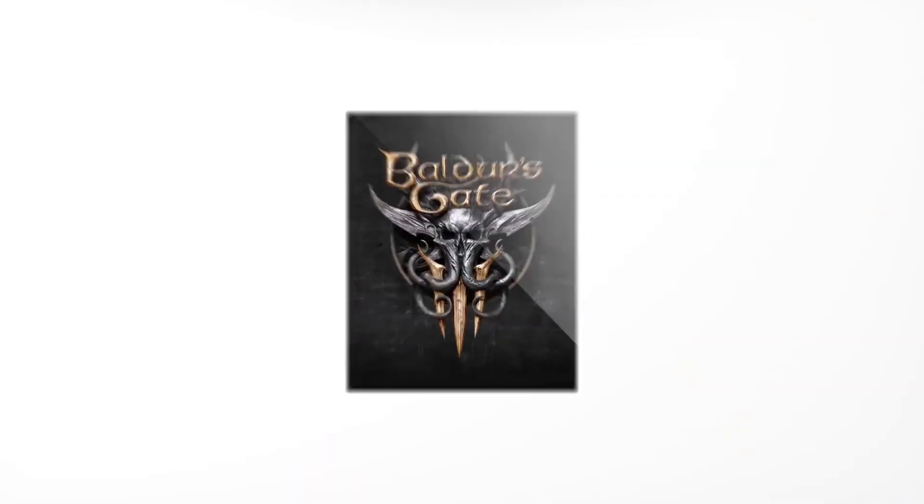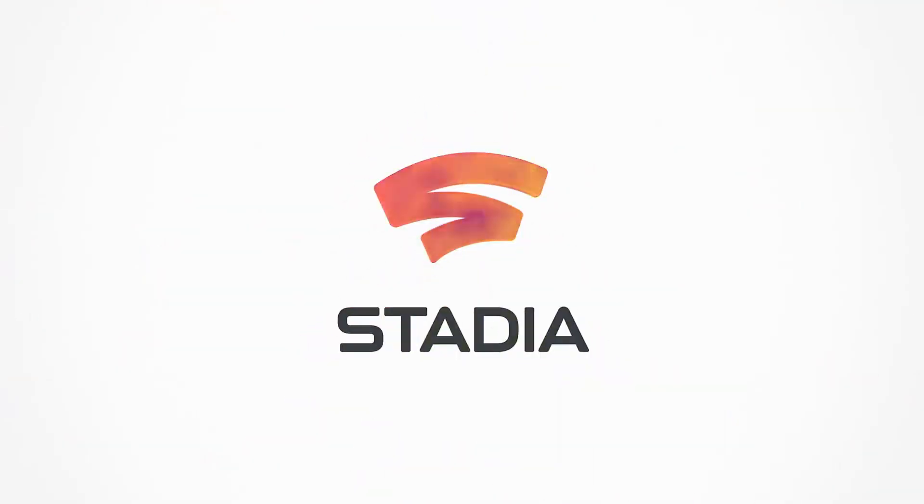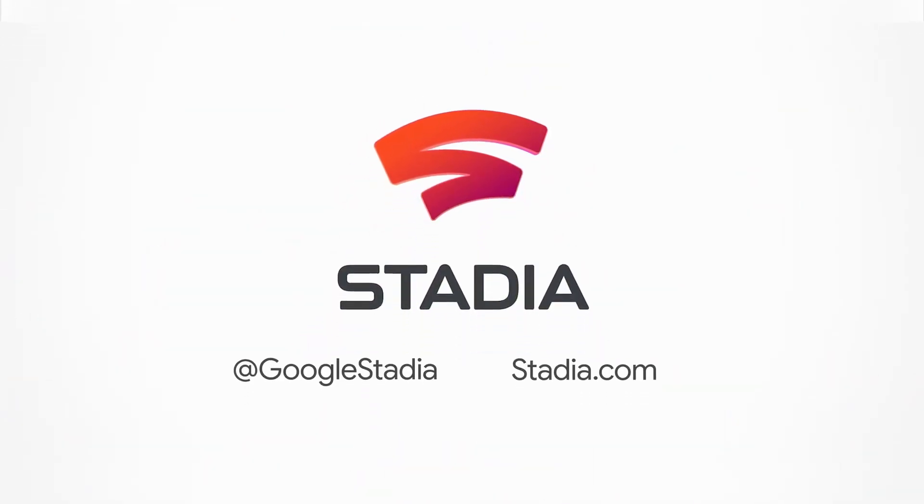Now you're an expert on all things STADIA — coming to all kinds of screens everywhere. STADIA! For the latest updates on STADIA, follow at Google STADIA or visit stadia.com.